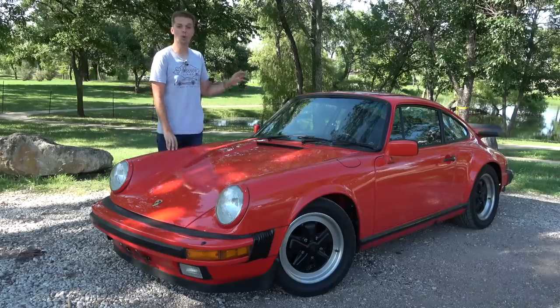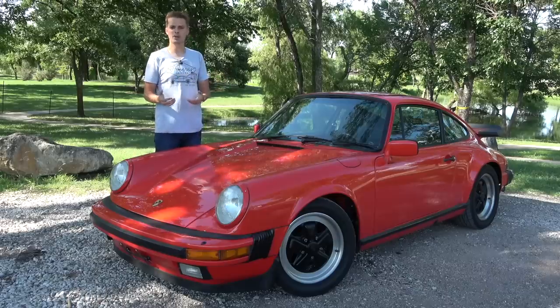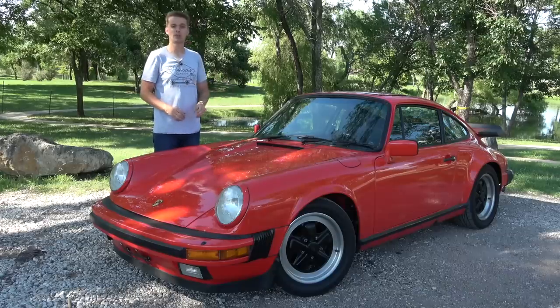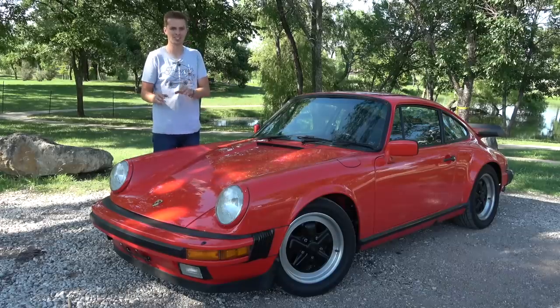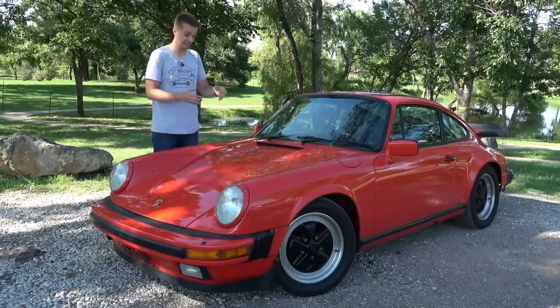I have been driving it quite a bit, just because it is so fun to drive, but also I want to test it out to see if it's up for a cross-country trip to Monterey, California, in about a month to celebrate 70 years of Porsche sports cars. 70 years of people buying these weird things — it's crazy.